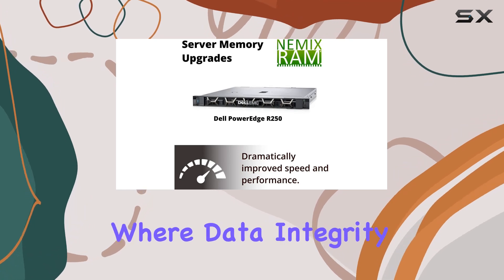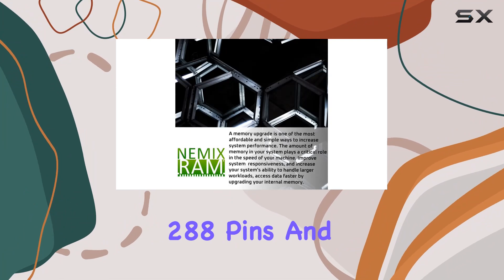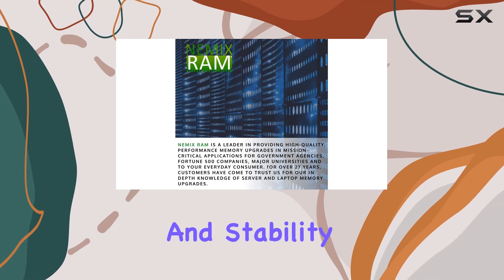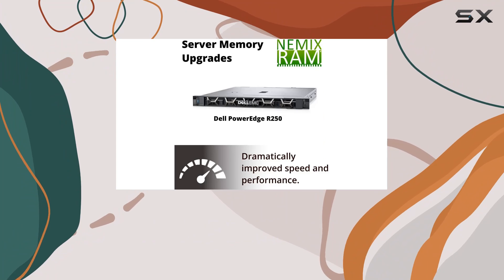The ECC (Error Correcting Code) feature adds an extra layer of reliability, crucial for server environments where data integrity is paramount. This unbuffered memory kit with 288 pins and a voltage of 1.2V adheres to JEDEC DDR4 standards, ensuring compatibility and stability.